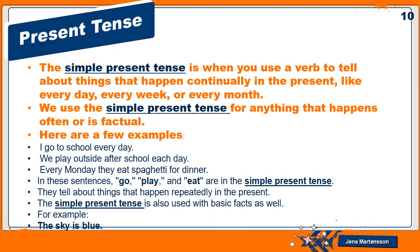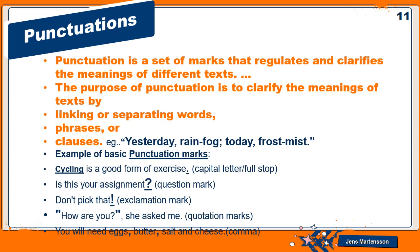The simple present tense is when you use a verb to tell about things that happen continually in the present — like every day, every week, or every month. We use the simple present tense for anything that happens often or is factual. Examples: 'I go to school every day,' 'We play outside after school each day,' 'Every Monday they eat spaghetti for dinner.' Go, play, and eat are in the simple present tense. It is also used with basic facts — for example, the sky is blue; it is always blue.